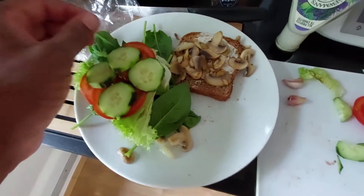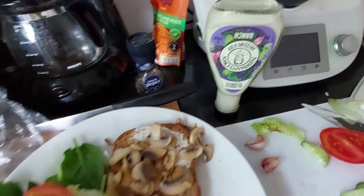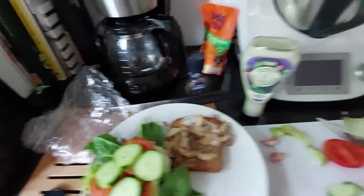Because the more colorful our food is, the better and healthier it is. We've got some Newman's Ranch on the base. We've got some fresh ground pepper.